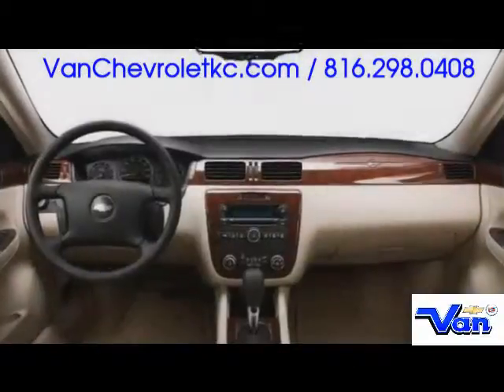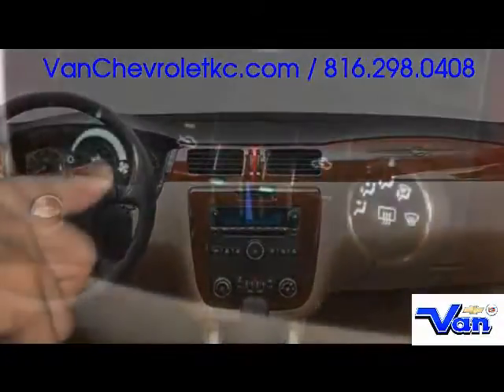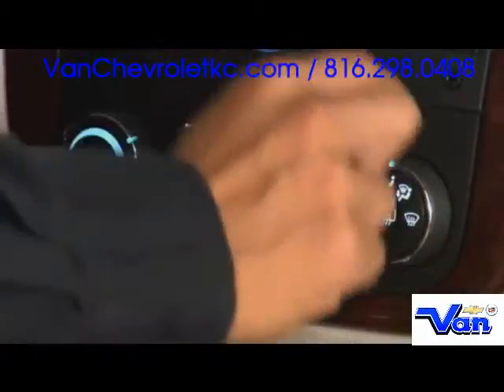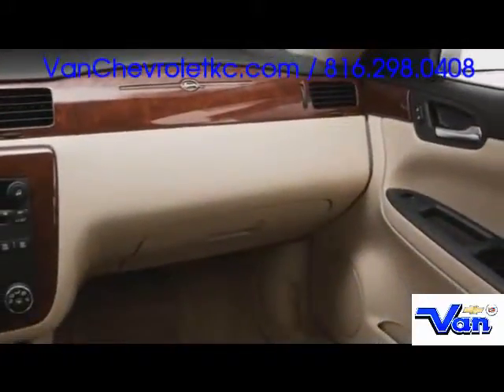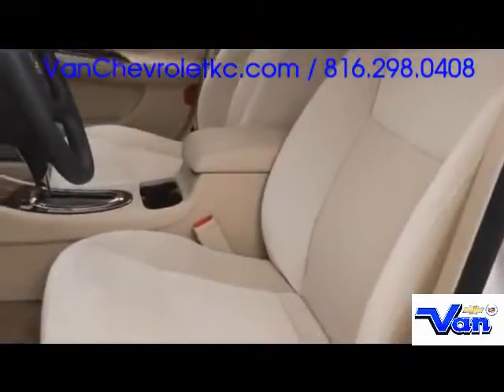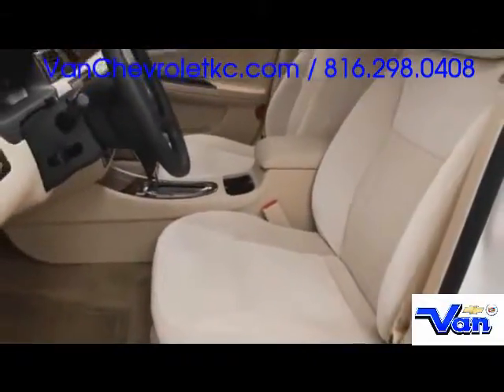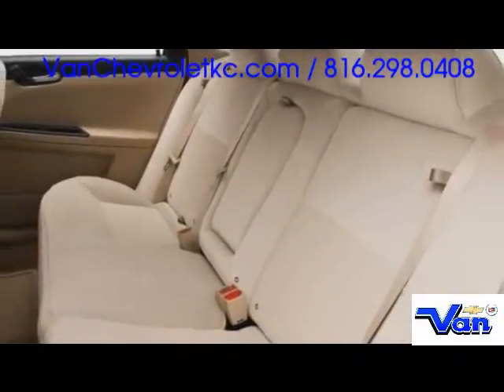Chevrolet packed the Impala's cabin full of safety and convenience equipment. Dual-zone climate control maintains separate environments for the driver and front passenger, who are protected by standard front side-impact and head curtain airbags. Optional leather upholstery pairs with front seat heaters, allowing occupants to ride in comfort while enjoying the available Bose audio system.